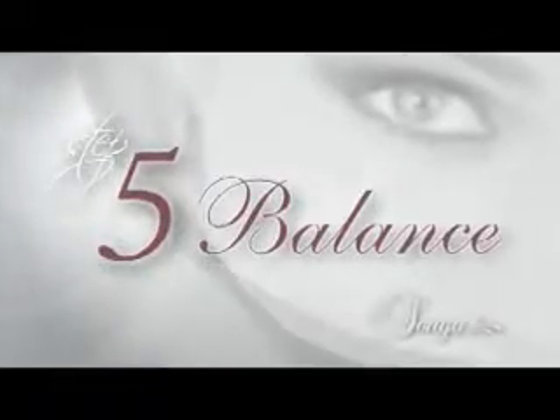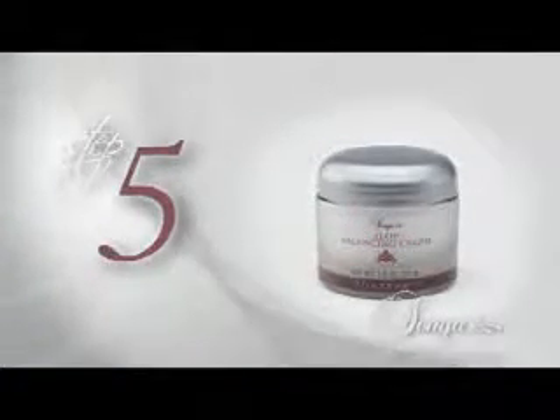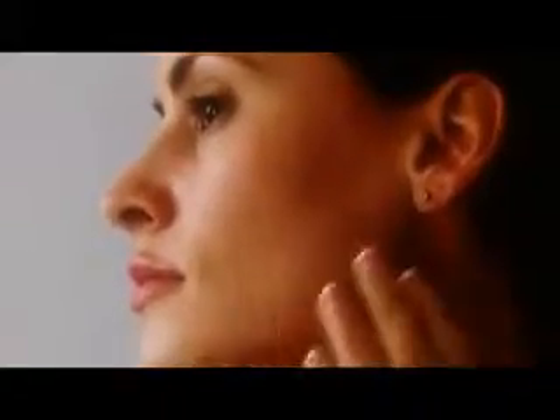Balance. Complete your healthy skin regime with Sonia Aloe Balancing Cream. Formulated with aloe, revitalizing extracts, and advanced moisturizers, it maintains the moisture balance and youthful appearance of your skin — the finishing touch for maintaining soft, smooth, radiant skin.